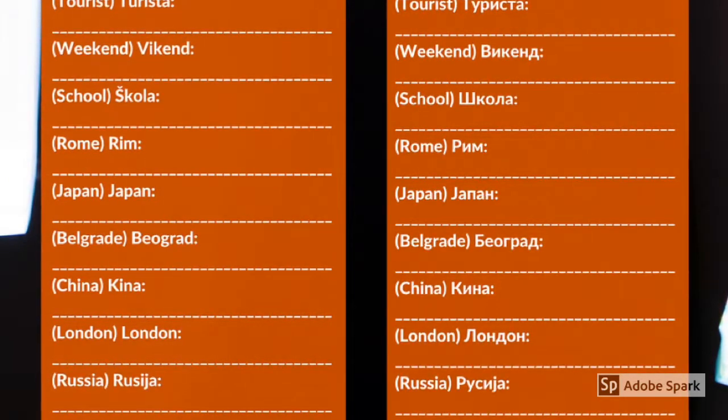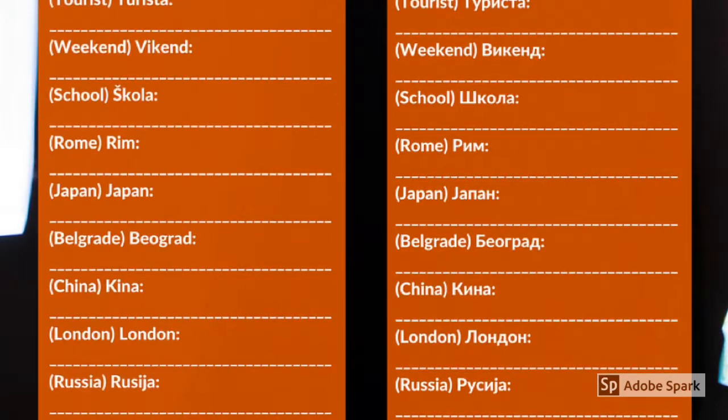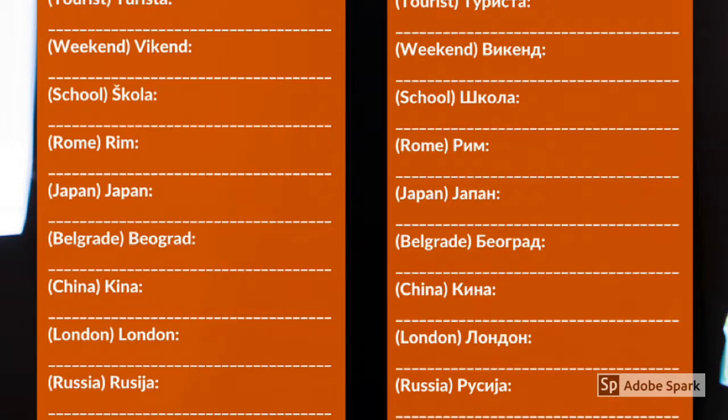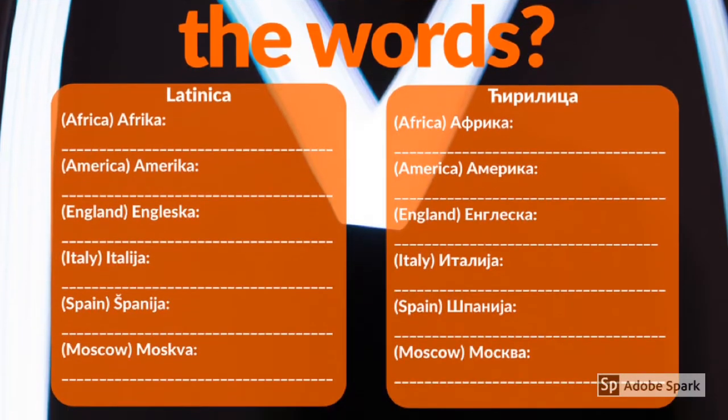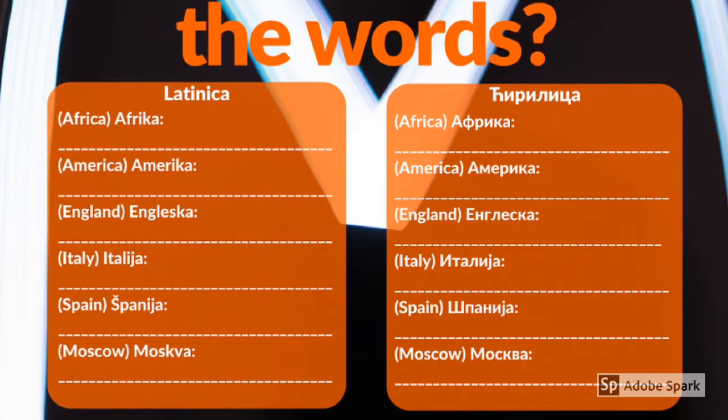Japan, Beograd, kina, london, rusia, afrika.